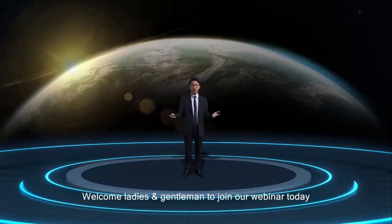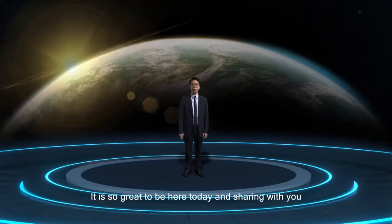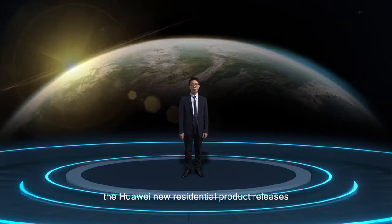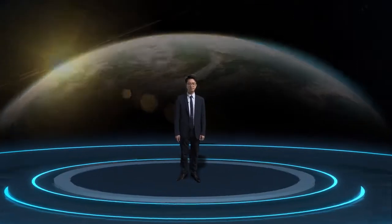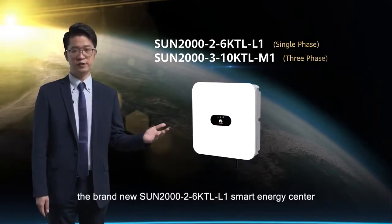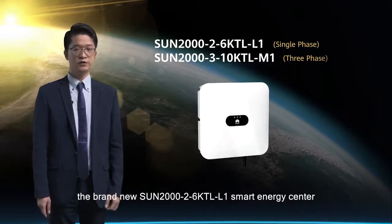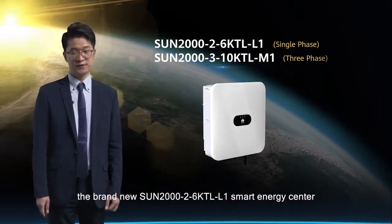Welcome, ladies and gentlemen, to join our webinar today. It is so great to be here sharing with you the Huawei new residential product releases. So let's start. Firstly, let me introduce you to the brand new SUN2000 2-6KTL-L1 smart energy center and the SUN2000 3-10KTL-M1 smart energy center.